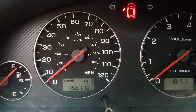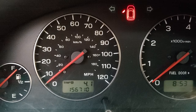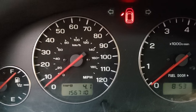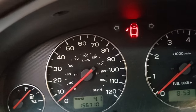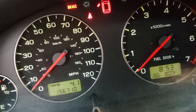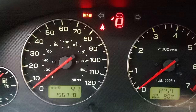It's got Amsoil 5w30 with an EA 15k12 filter, as well as Amsoil Severe Gear 75w90 in the transmission. This is going to be a cold start, though it's not too cold — the outside temperature is 80 degrees and it's been sitting for about seven hours.